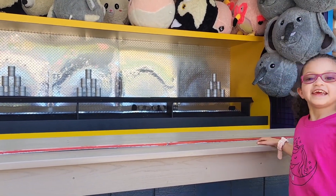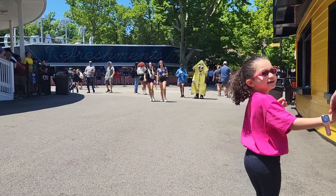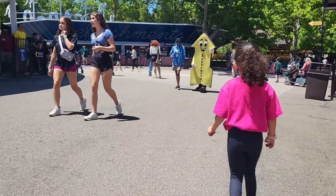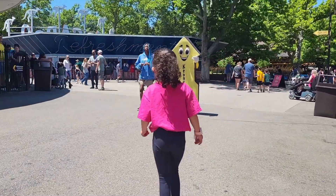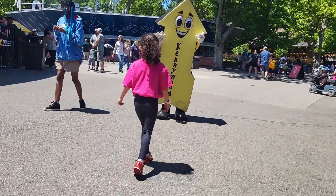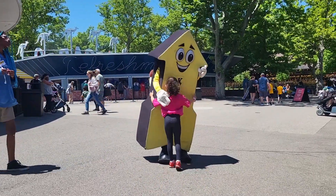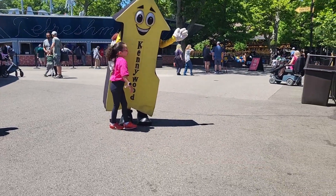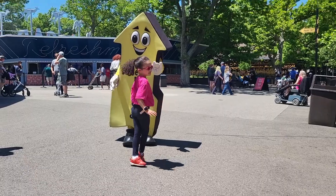Sarah, did daddy win you a flamingo? Do you want to get a picture with the sign? Say thank you! We are having such a great time. We're inside the little cafe and we're going to get some food. We rode the Jackrabbit and Sarah rode some kiddie rides.